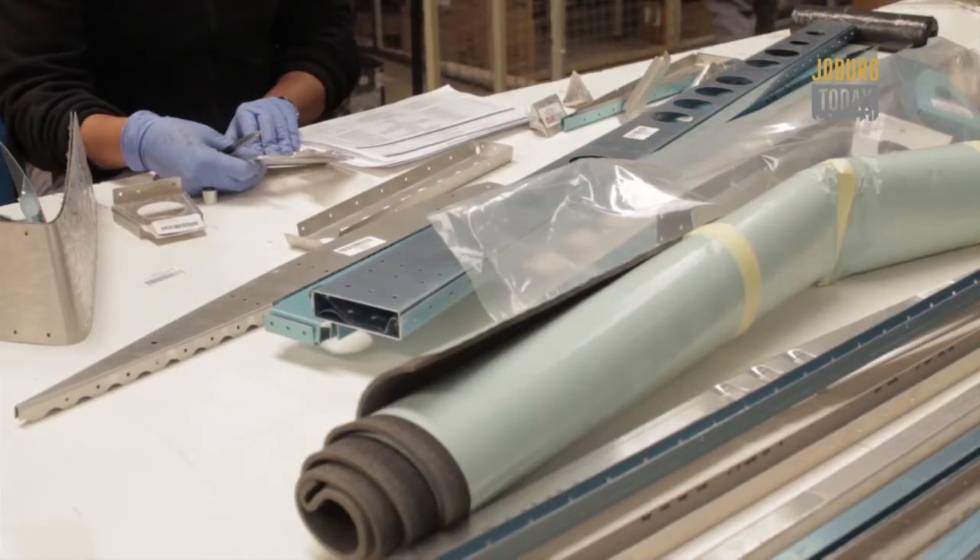Aeroplanes are a compromise, so you can't achieve everything in one aeroplane. It can't go fast and land short and carry a heavy weight and be cheap and perform at a high level in other respects. And the particular compromise that I think we designed into our Sling aircraft is a good one.